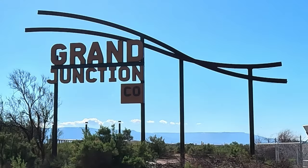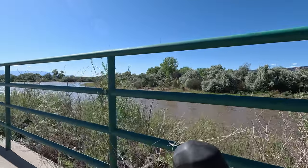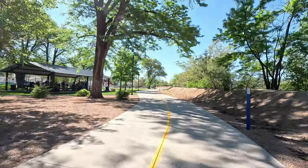With the help of Traillink.com and Ride With GPS, I found the Colorado River Trail in Grand Junction, Colorado. This is a very scenic trail on the banks of the Colorado River. The trail travels between Grand Junction and Fruita, and doing the full out and back amounts to about 26 miles.